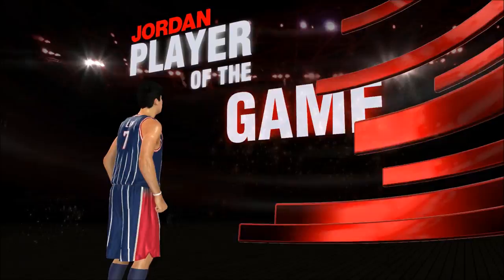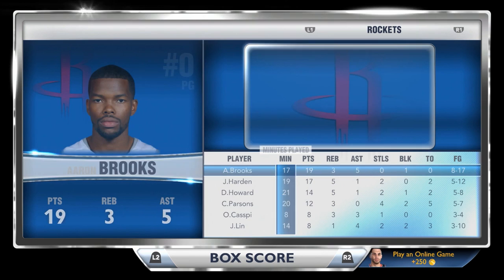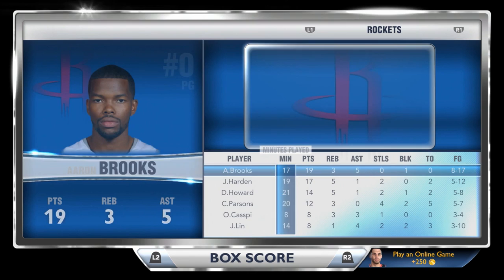The Houston Rockets had no chance against the Houston Rockets. Jeremy Lin could not guard Jeremy Lin this game. Jordan Player of the Game: 102 points. Zero assists — King Griff, your point guard had zero assists, you're a noob. Final stats: 102 points, three steals, only three turnovers, 41 for 77 shooting, three-pointers 8 for 18, free throws 12 for 16, and six dunks for Jeremy Lin.